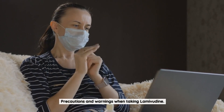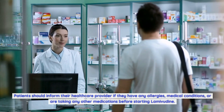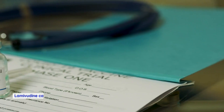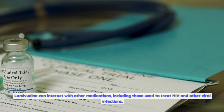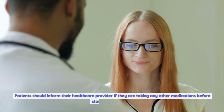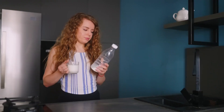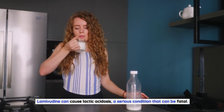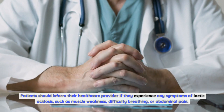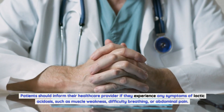Precautions and warnings when taking lamivudine: Patients should inform their healthcare provider if they have any allergies, medical conditions, or are taking any other medications before starting lamivudine. Lamivudine can interact with other medications, including those used to treat HIV and other viral infections. Lamivudine can also cause lactic acidosis, a serious condition that can be fatal. Patients should inform their healthcare provider if they experience symptoms such as muscle weakness, difficulty breathing, or abdominal pain.